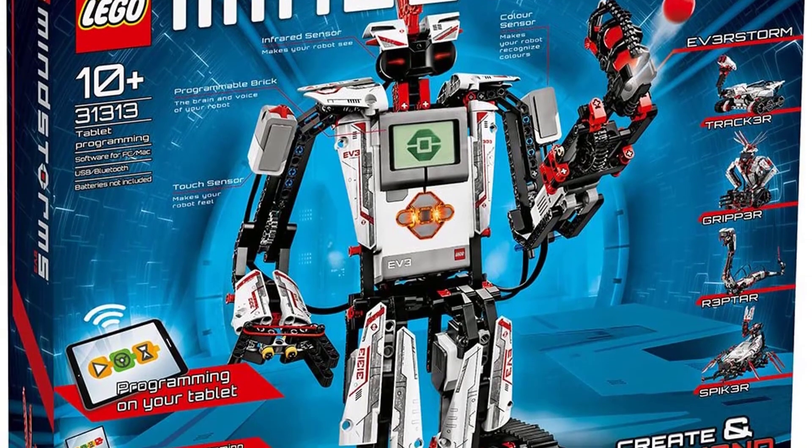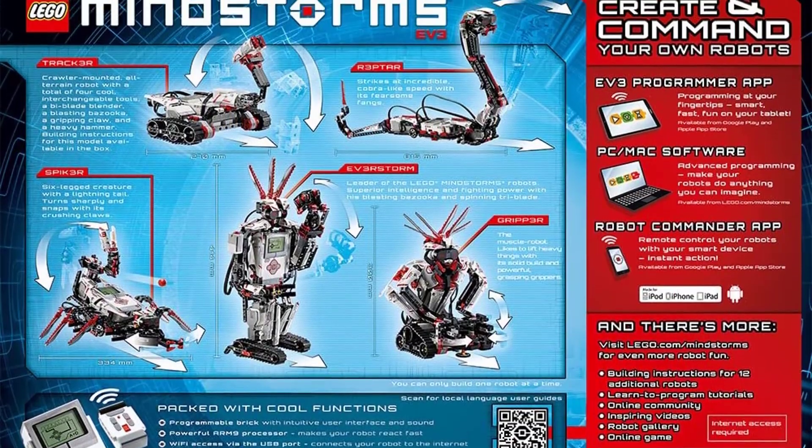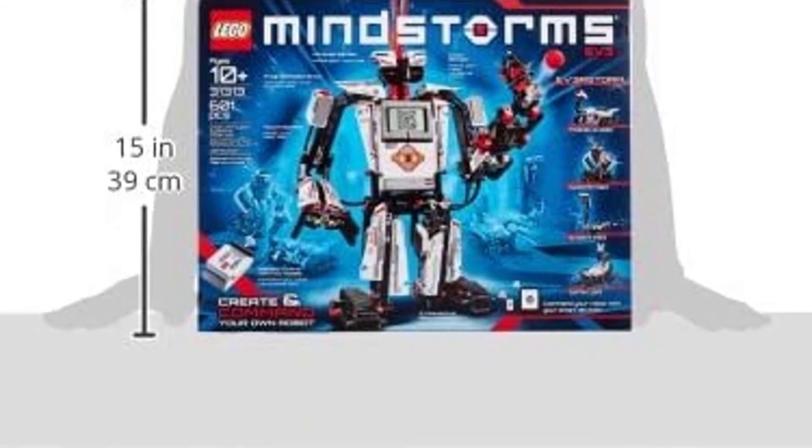It will be able to walk, talk, complete tasks, and play games. It can also be programmed to grab items and shoot targets. As well as app control, there's also an infrared controller included.